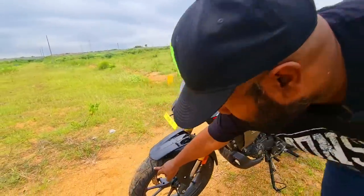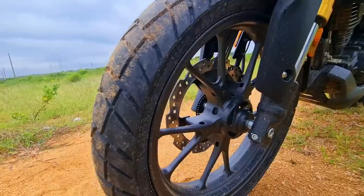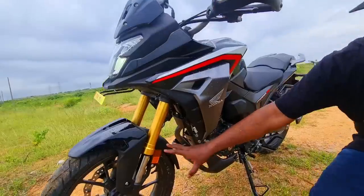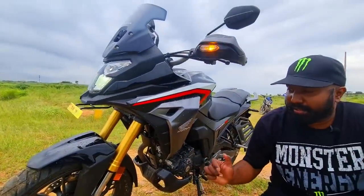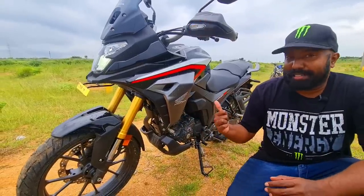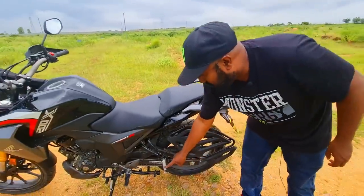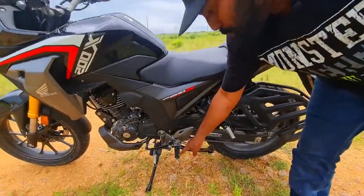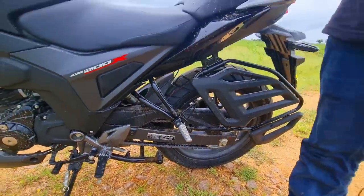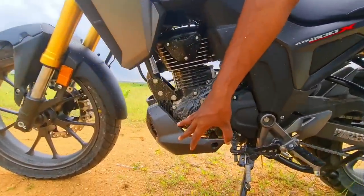The tyres are MRF Zapper block pattern tyres. If only they had offered a 19-inch front wheel, it would have been a proper off-roading machine, but 17-inch wheels are also able to do the job because the chassis orientation is really good. Overall fit and finish and build quality is good — you get aluminium levers. I wish they had offered open-teethed rider footpegs to make it more pro off-roading. Overall, this is a touring machine is what I can say.